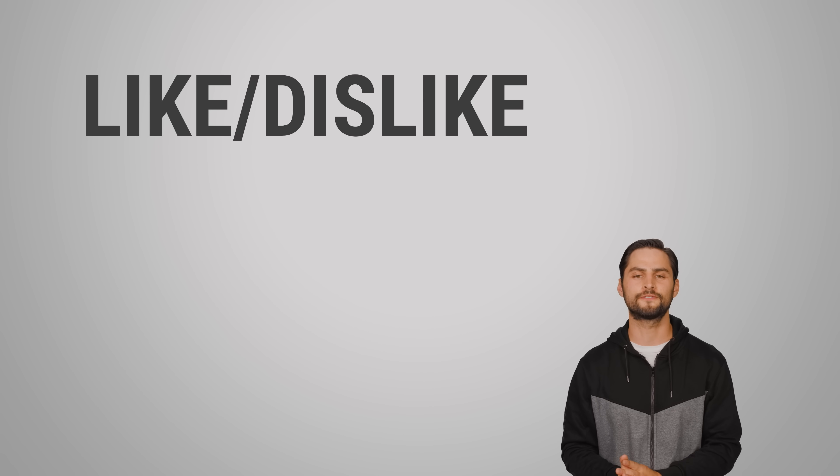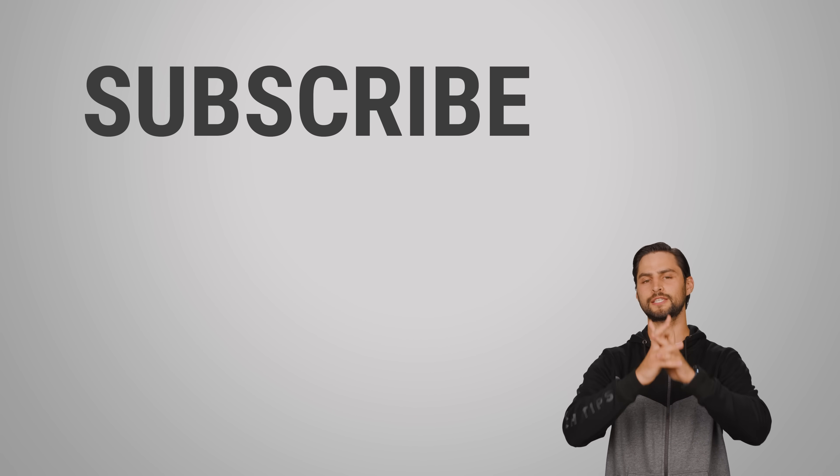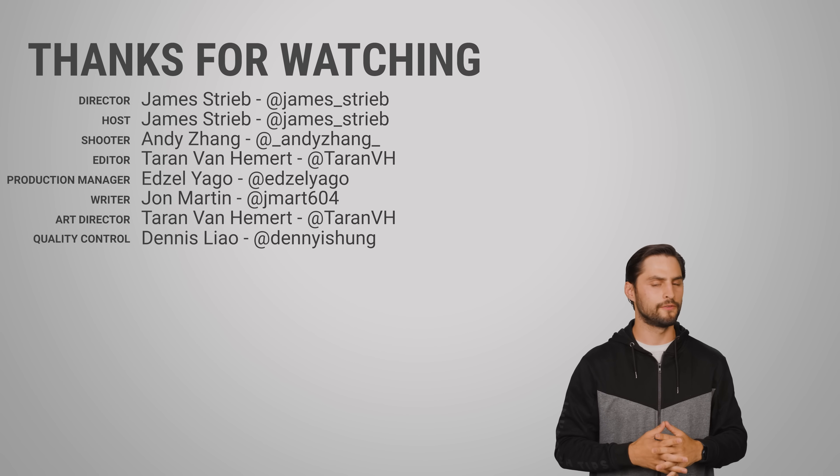Thanks for watching, guys. If you liked this video, give it a thumbs up, hit subscribe, and be sure to hit us up in the comment section with your ideas for topics that we should cover in future videos.